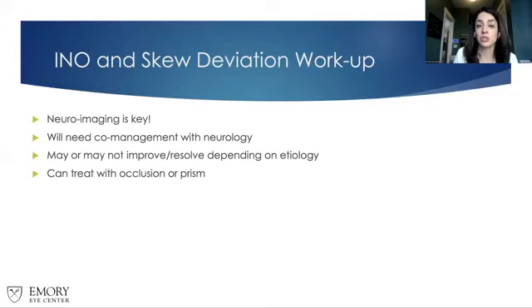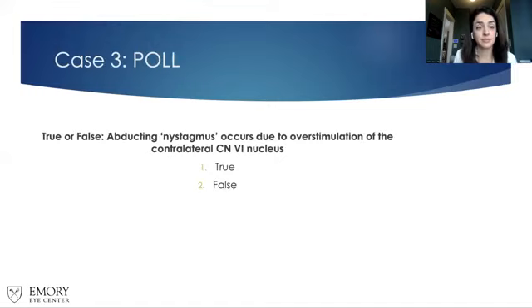Poll: True or false — abducting nystagmus occurs due to overstimulation of the contralateral cranial nerve 6 nucleus. True. We get abducting nystagmus because cranial nerve 3 can't receive the signal, so it keeps sending a signal to the contralateral cranial nerve 6 nucleus to try to achieve the movement. It's not a true nystagmus because it only happens in one eye — it occurs basically to try to prevent diplopia.